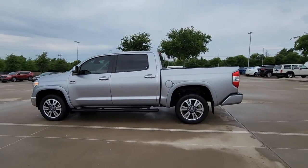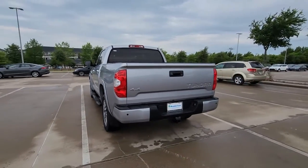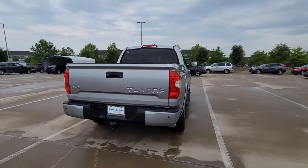Here is a wonderful 2019 Toyota Tundra. This vehicle is an outstanding buy with fewer than 35,000 miles on the odometer.